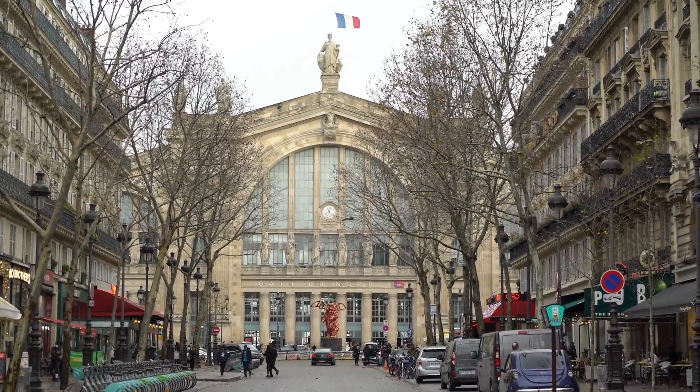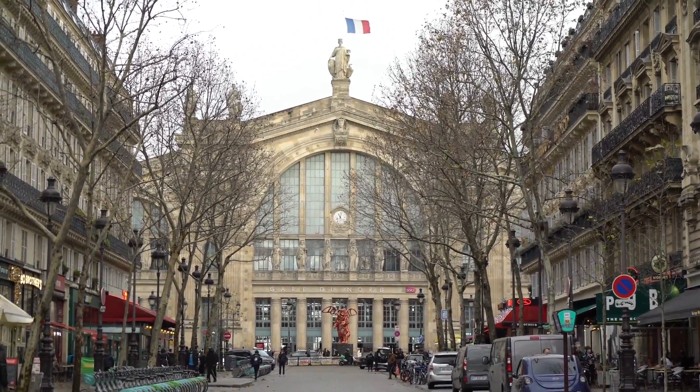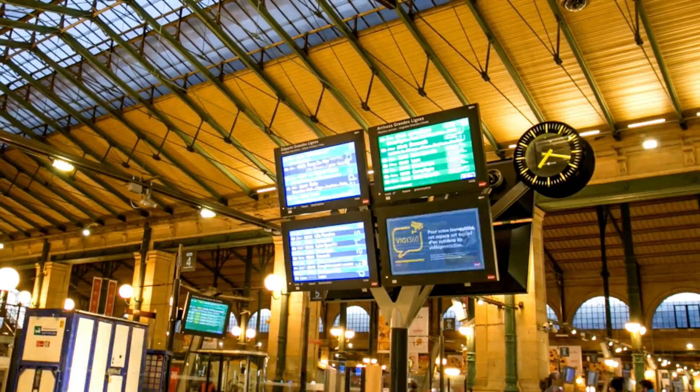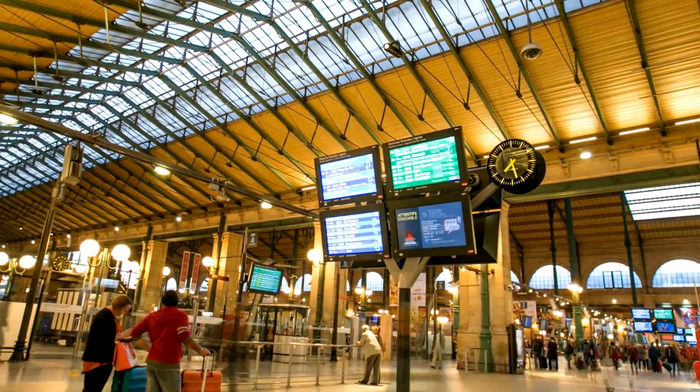One final side note: the metro and the rail systems are interconnected. For example, you ride the metro to the Montparnasse metro stop and the train station, Gare Montparnasse, is immediately above the subway station.